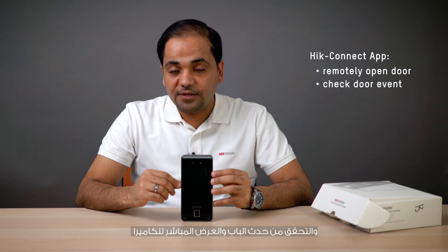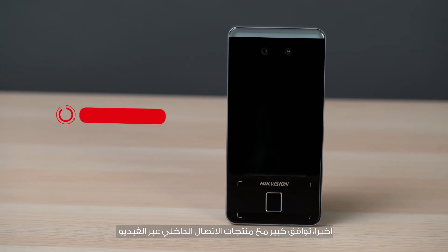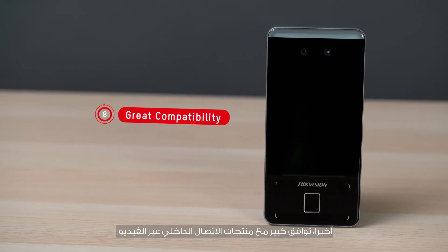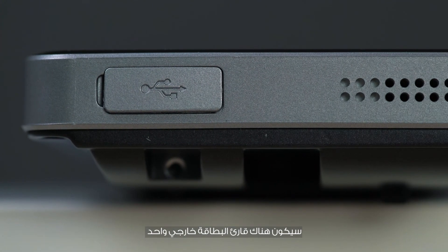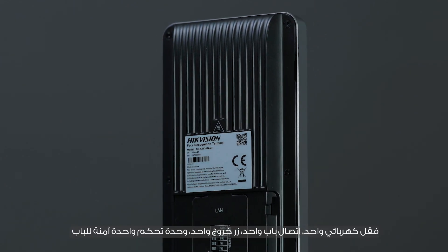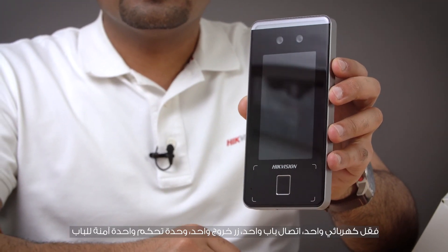Number eight: great compatibility with video intercom products. It features one external card reader, one electric lock, one door contact, one exit button, and one secure door control unit via RS-485 protocol to avoid the door opening when the terminal is destroyed.